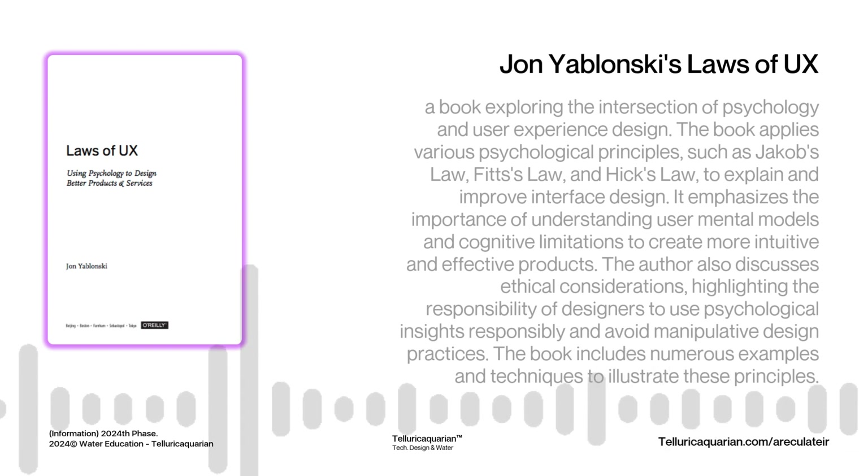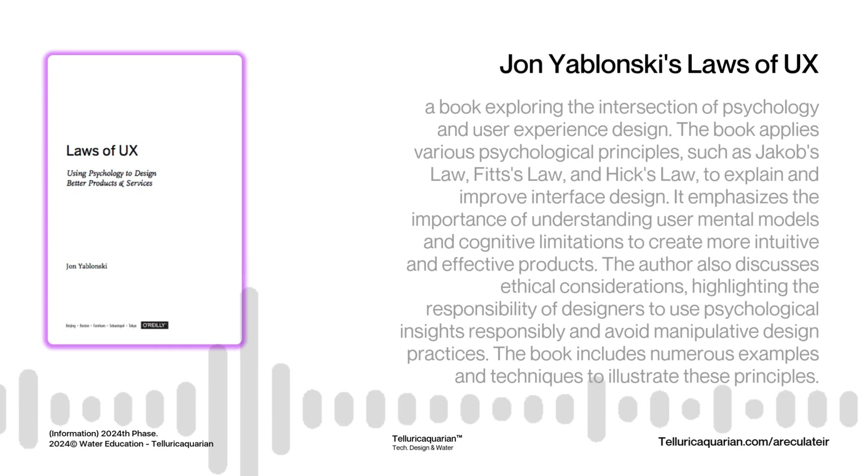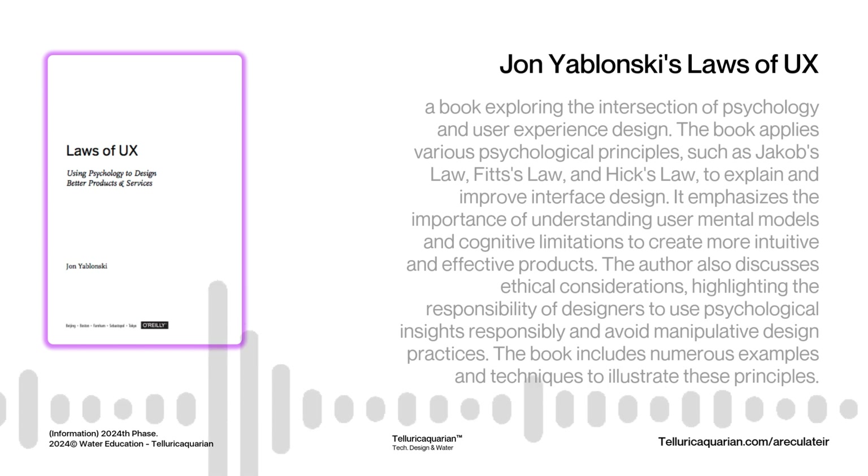Let's tackle Miller's Law, which tackles the fascinating topic of short-term memory. We've all heard about the magic number seven when it comes to our ability to remember things, but Miller's Law is really about how we organize information visually to make it more digestible. Phone numbers are easier to remember when chunked into those familiar groups of digits — not because we have a bigger memory capacity, but because we've made the information easier to process and recall. It's about how we structure information to work with our brains, not against them.